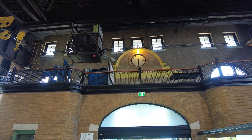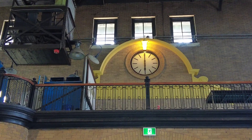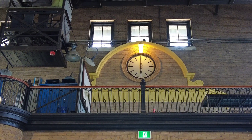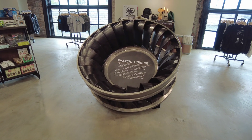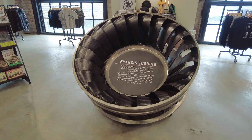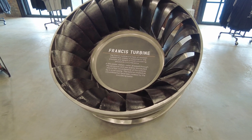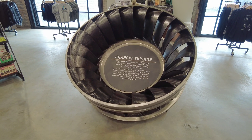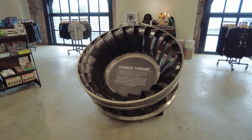I might be wrong, but I think that's the actual clock from the clock tower in Hill Valley up there — could be mistaken. Here's one of the turbines that was used in the power station. This would have been rotated by the pressure of the water passing through it. Pretty giant — it's about six feet across.